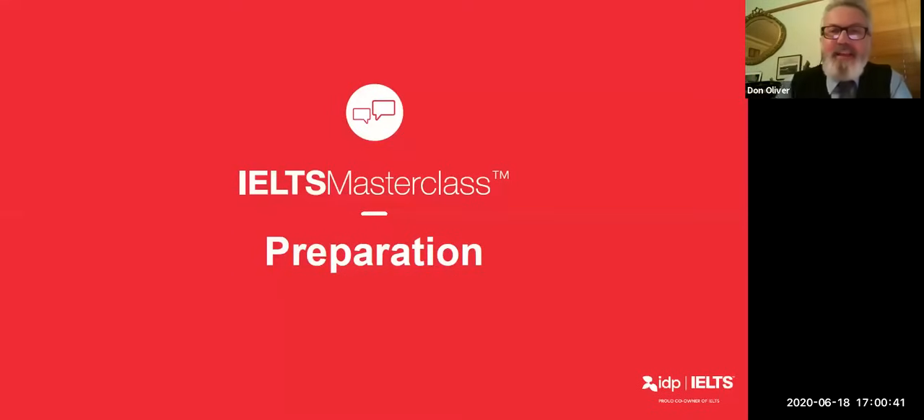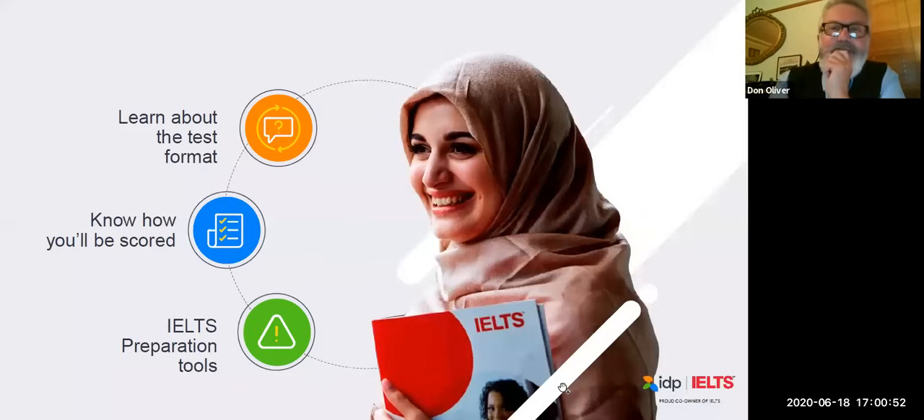Thank you, Gemma. As Gemma said, this is the IELTS masterclass brought to you by IDP, and wherever you are in the world, welcome. Today we're talking about preparation. When we talk about preparation for IELTS, it's very important to learn the format of the test — what does the test look like, how many parts are there. We'll also look at the assessment criteria for speaking and writing, and point out some of the IELTS preparation tools available to test takers.